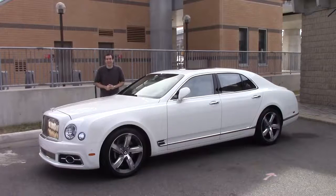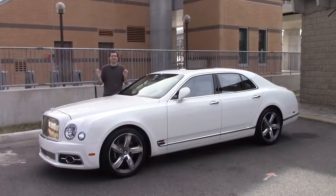This is a Bentley Mulsanne Speed. Aside from the Rolls-Royce Phantom, it is the single most expensive sedan you can buy today. This one has a sticker price of $375,000 — it costs as much as three Mercedes S-Classes or 14 Toyota Camrys. And today, I'm going to show you why.